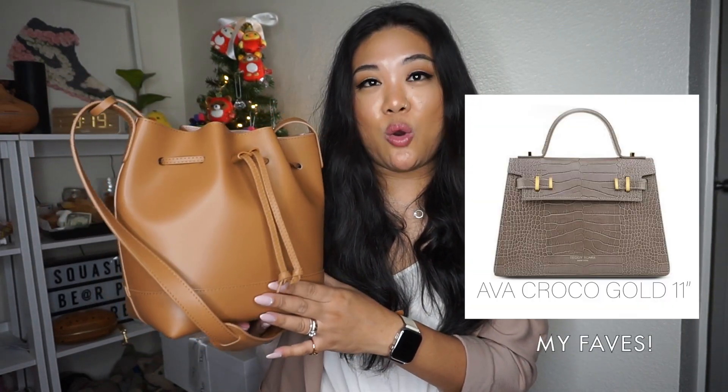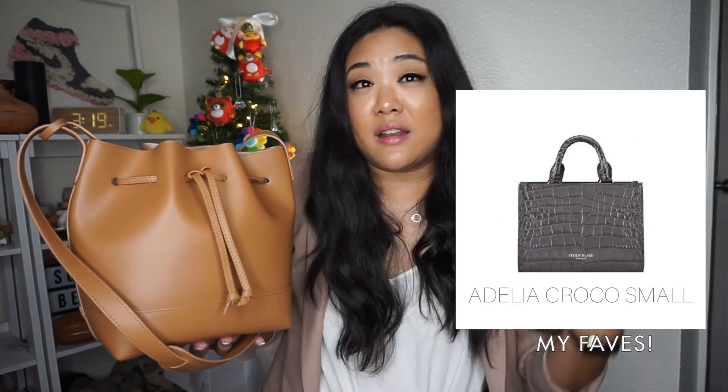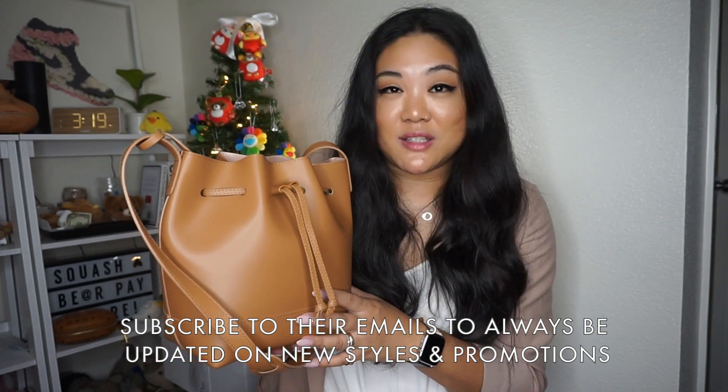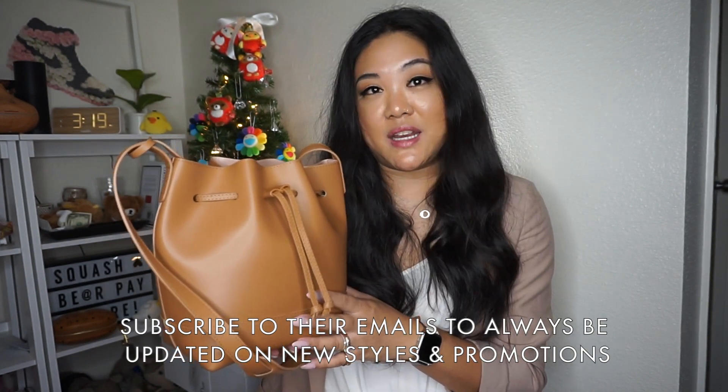I really didn't have any issues with the color either — it went with everything. There are so many more designs and colors on their website across all their popular styles. They also have this amazing mock croc bag that just came out that I've been visiting on the website quite a lot. Definitely check them out at teddyblake.com.